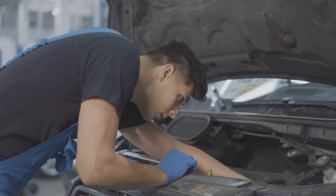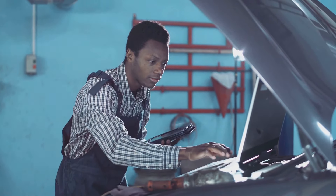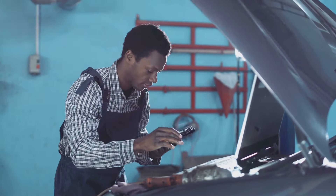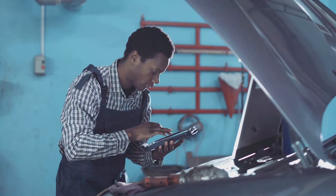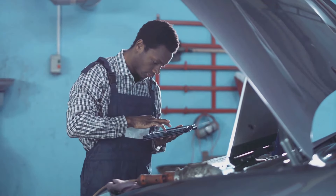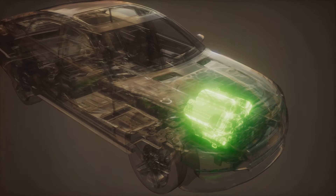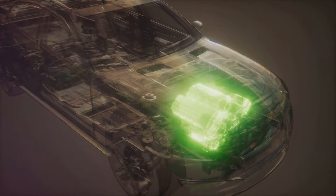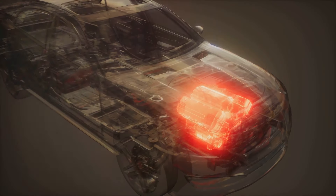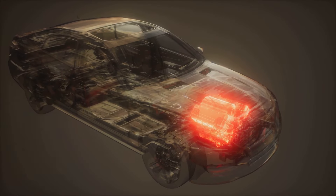Now let's talk about reliability. The K-Series engine's durability is second to none. Honda's meticulous attention to detail and commitment to quality means that these engines are built to last. Their robust construction and superior materials ensure that they can withstand the rigors of daily driving and still deliver consistent performance. The K-Series engine's performance and efficiency are further enhanced by its lightweight design, shedding unnecessary weight without compromising on strength or durability.